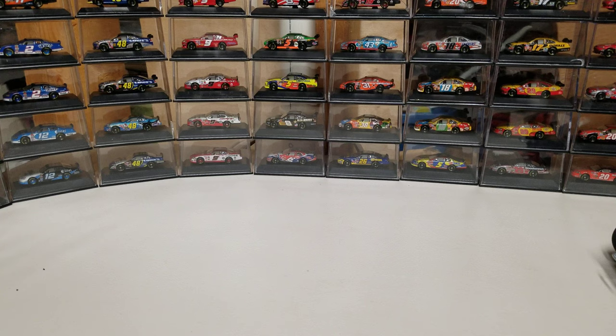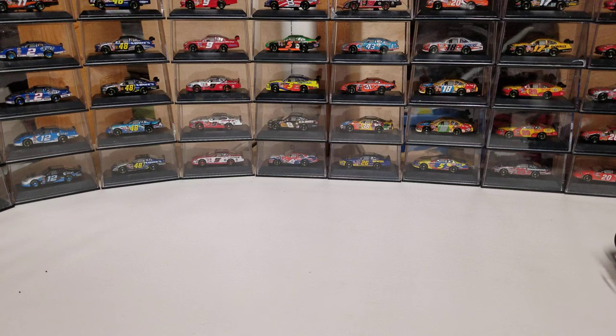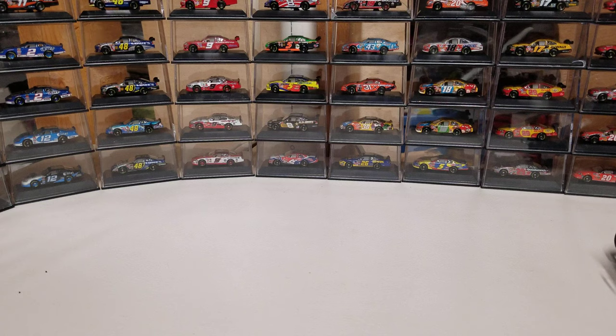I wish I could have stuck around or found out more about these guys before they went. They're not out of business but they don't do the diecast anymore. I would love to have gotten a chance to see if these could have survived, because these sprint cars are really cool and the World of Outlaws put on a heck of a show every time they race. If the series could have gotten just a little bit more popular, I wonder if we would have seen a lot more 1:18s floating around than we do now.